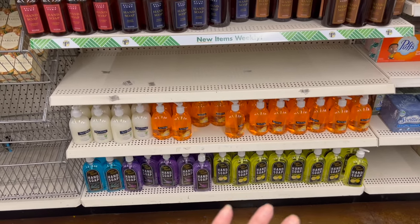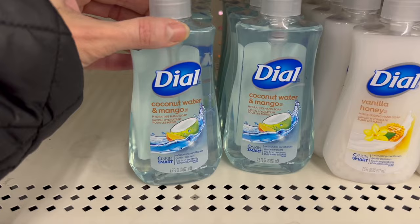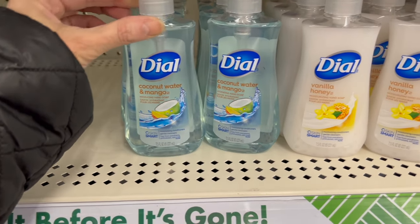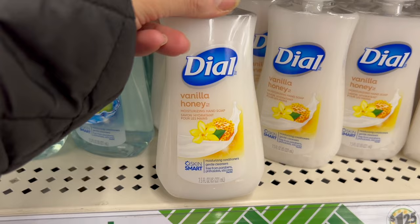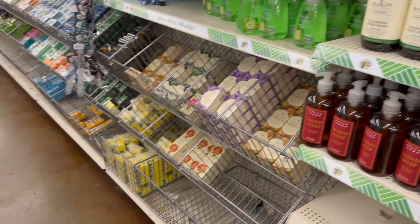We have a lot of hand soaps here — eucalyptus, lavender, and kitchen lemon — and in my opinion a lot of these smell much better than that. If you need some hand soap, we also have coconut water and mango from Dial, and we have honey vanilla too.